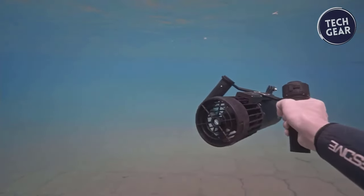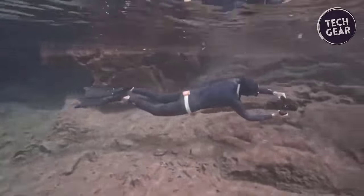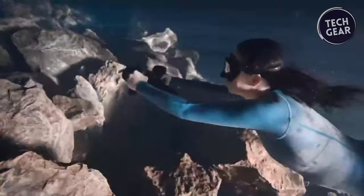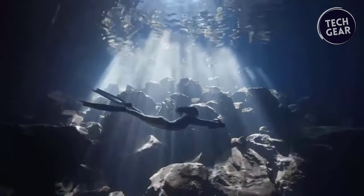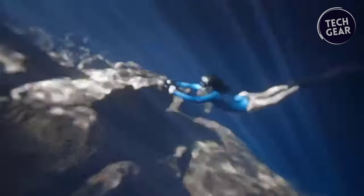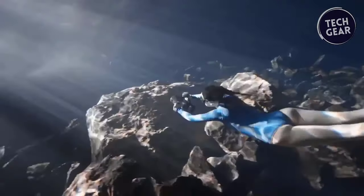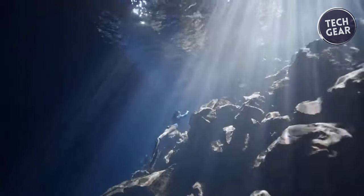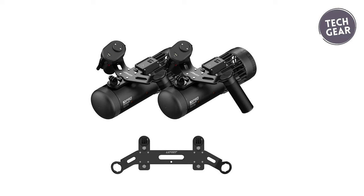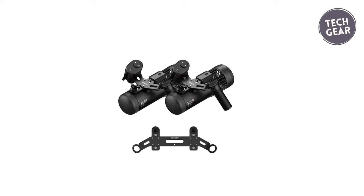Whether exploring coral reefs or gliding through crystal-clear waters, this underwater scooter provides unmatched convenience and excitement. Experience superior performance with a 14% increase in power, delivering 8 kilograms of thrust. With a top speed of 1.8 meters per second and a maximum battery life of 70 minutes per single charge, the Lafite S1 Pro ensures an ultimate underwater experience. With quick battery replacement in just 5 seconds, you can seamlessly continue your dive without interruption. The Lafite S1 Pro can go as deep as 40 meters when set up correctly according to the user manual.